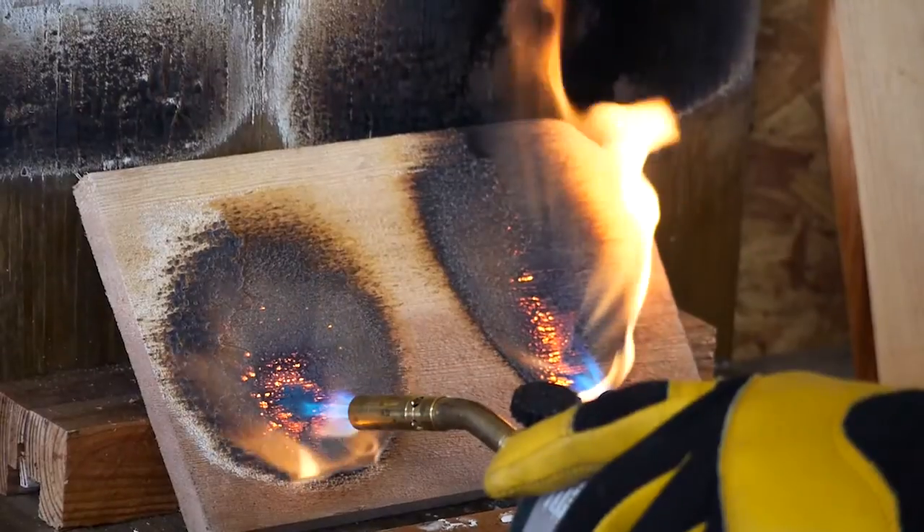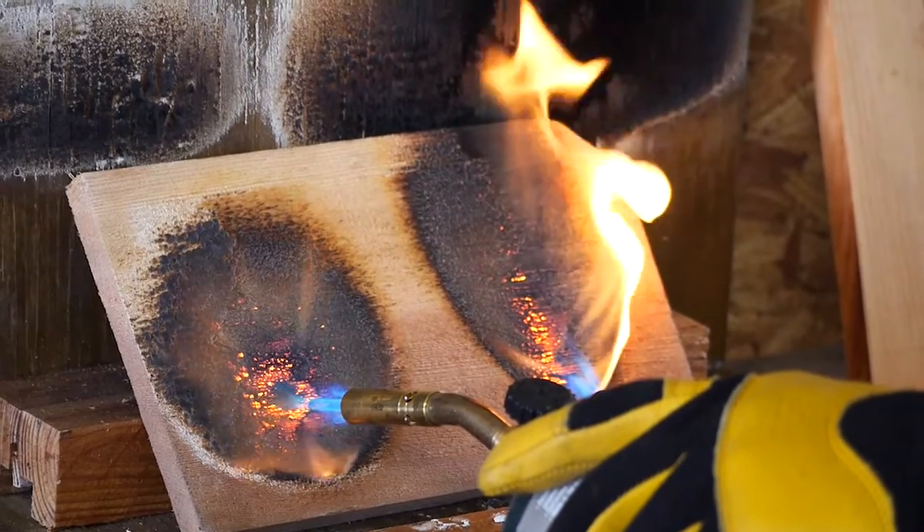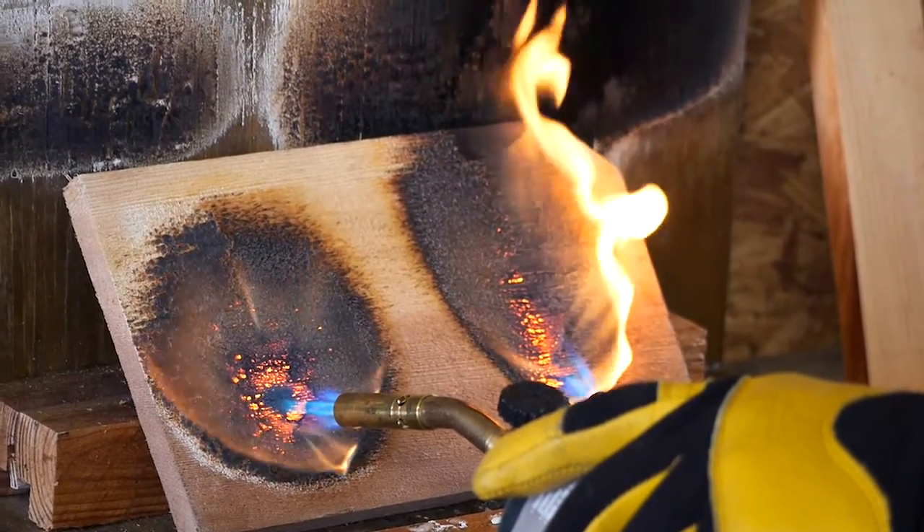There is the NFPA 703 standard, which is the standard for fire retardant treated wood — both vacuum pressure and fire retardant coatings. You have to go through an E84 30-minute test and pass with a Class A rating, which is a flame spread index of less than 25. Our spray-on product passed the same test with the same ratings as vacuum pressure impregnation.